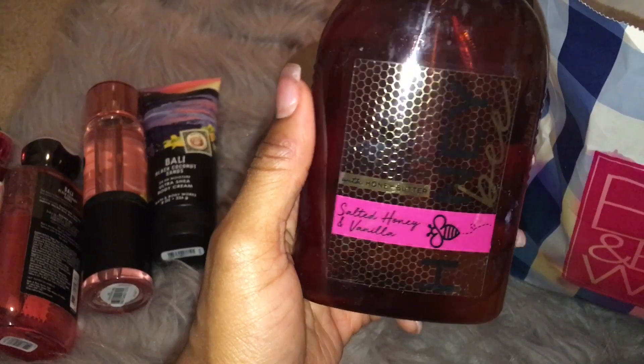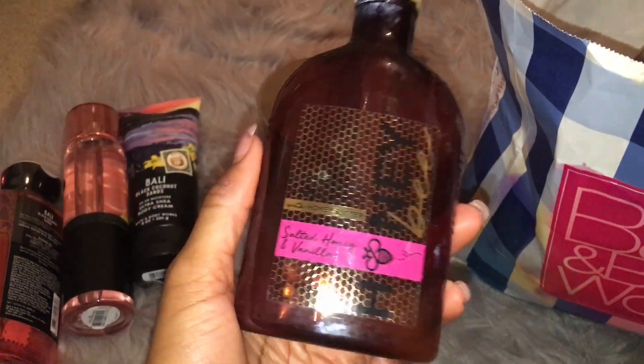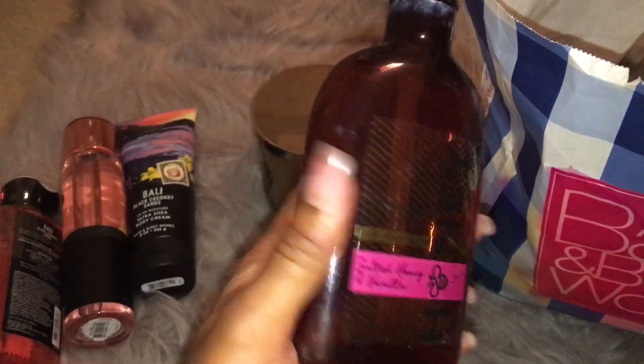And then I have Salted Honey and Vanilla Hand Soap. This was just okay. There's really nothing else for me to say about it — it was just okay.